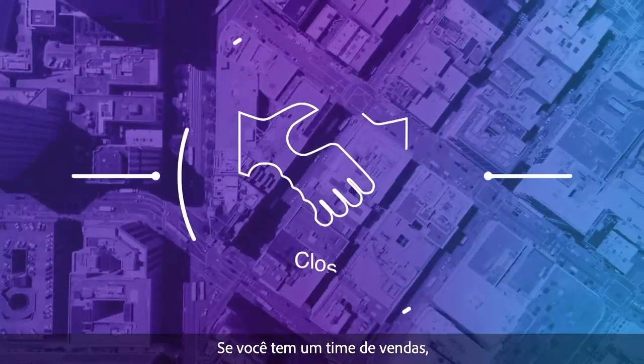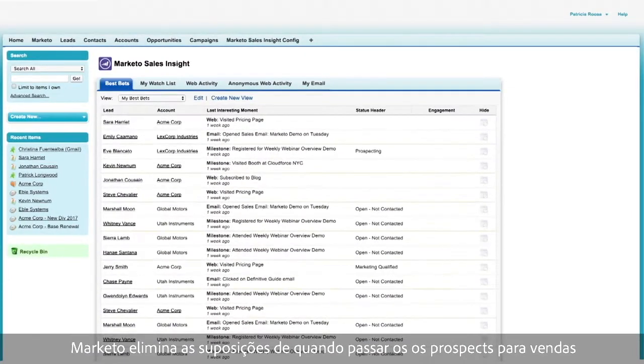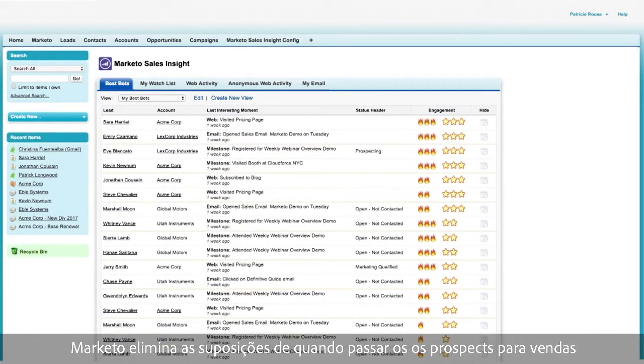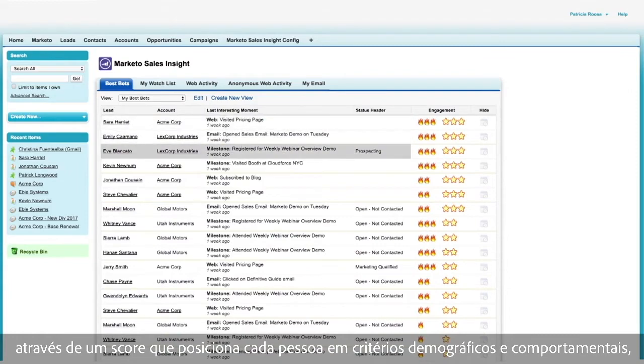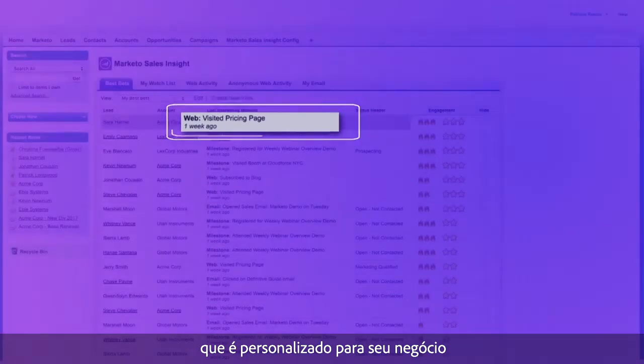If you have a sales team, you'll need to partner with them to close engaged prospects. Marketo takes the guesswork out of when to pass prospects to sales by scoring each person on demographic and behavioral criteria that's customized for your business.